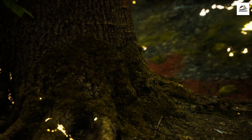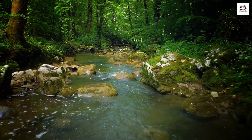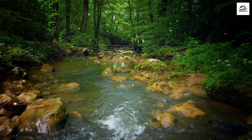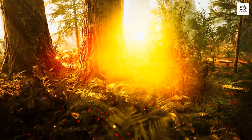The Firefly Spectacle. If you're fortunate enough to visit during the summer months, you can witness a magical sight: the synchronized glow of fireflies along the riverbanks. It's a breathtaking natural phenomenon that enchants visitors every year.